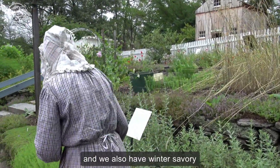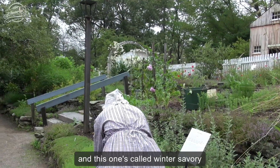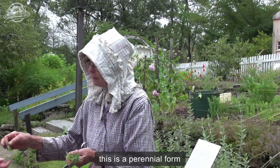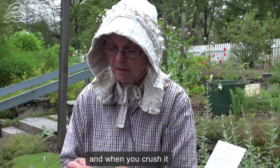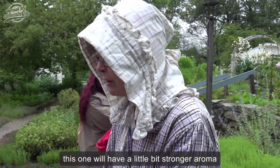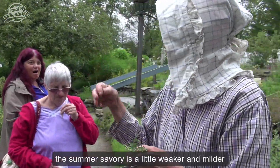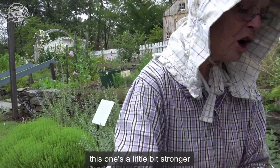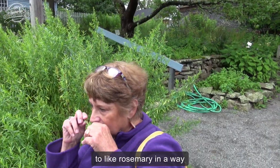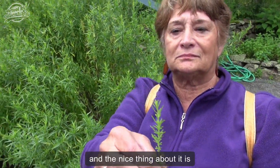We also have winter savory. This is winter savory right here, and it's called winter savory because it lives through the winter — this is a perennial form. When you crush it, this one will have a little bit stronger aroma than the summer savory. The summer savory is a little weaker and milder; this one's a little bit stronger. It's similar in a lot of ways — it's a little like rosemary in a way, with kind of a piney quality to it like rosemary does.